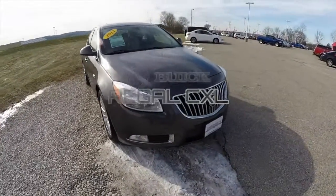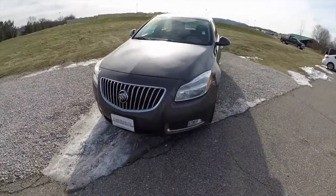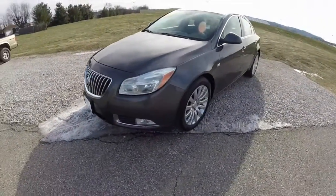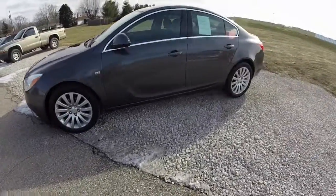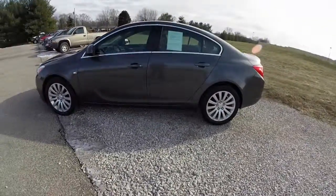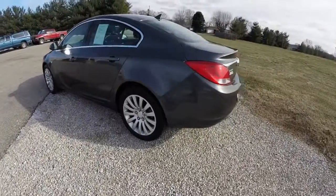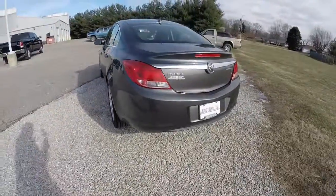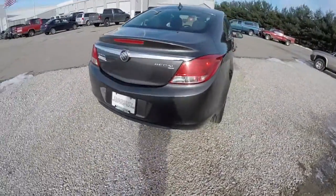Hello everyone. Today we're going to take a quick walk around look at this 2011 Buick Regal CXL. This Regal is in granite gray metallic, has the ebony leather seats. It is front wheel drive, powered by a 2.4 liter EcoTech four cylinder engine with a six speed Hydromatic automatic transmission.